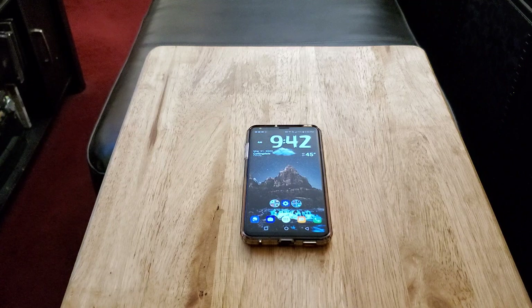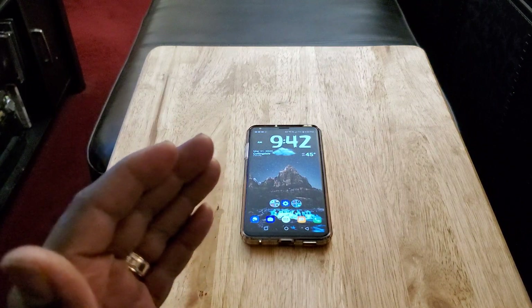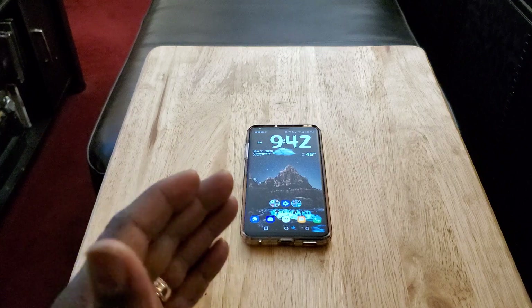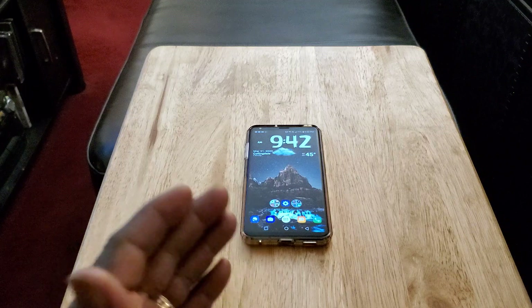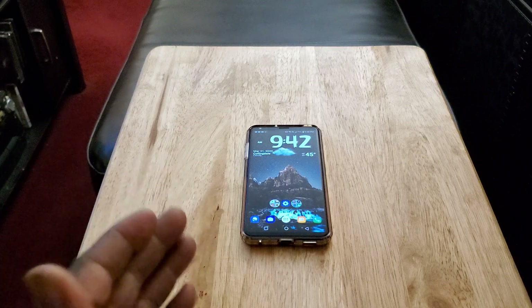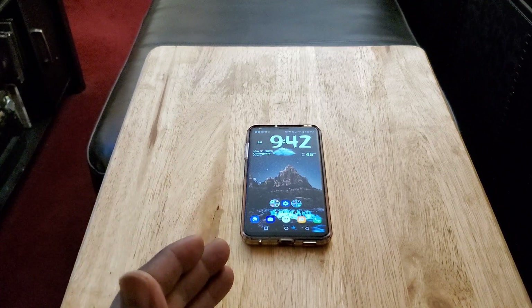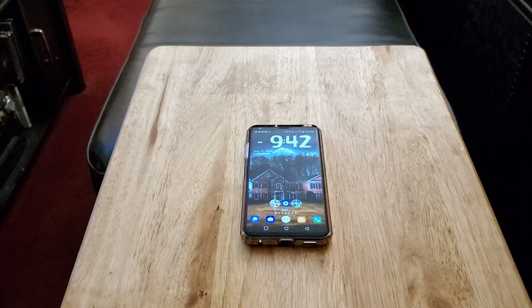If you're looking to save money and want a flagship phone — even though it's an older flagship — definitely consider the LG V30. You're gonna get it for a dirt cheap price, $150 or less. Maybe brand new it's $225 or $250, but the phone is gonna be dirt cheap. So definitely consider this. That's my look at the LG V30 in 2020 — is it worth picking up? Absolutely, especially for what you're getting at that price.